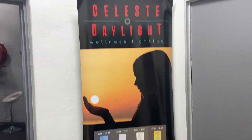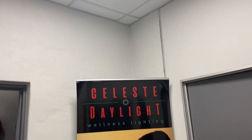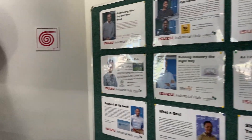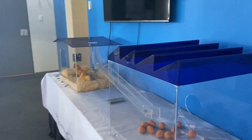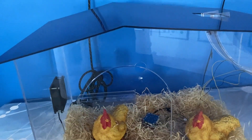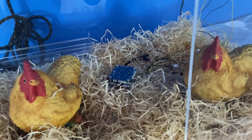Our first stop is to take in the circadian lighting system by Celeste Daylight, and then onto the wall of fame that speaks to the diverse range of industrial ventures we are currently working with. The hens aren't real, but they are patiently demonstrating the versatility of the Propeller IoT stack called Electroblocks.